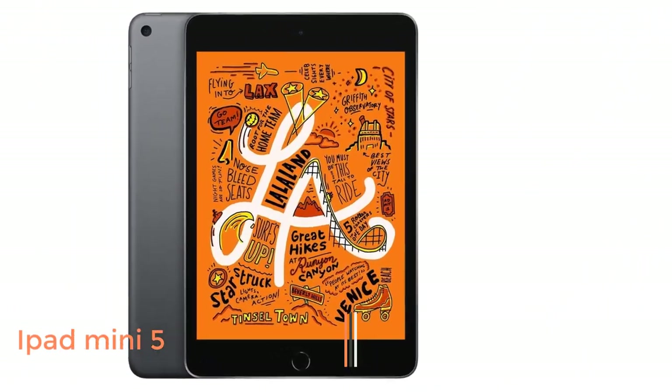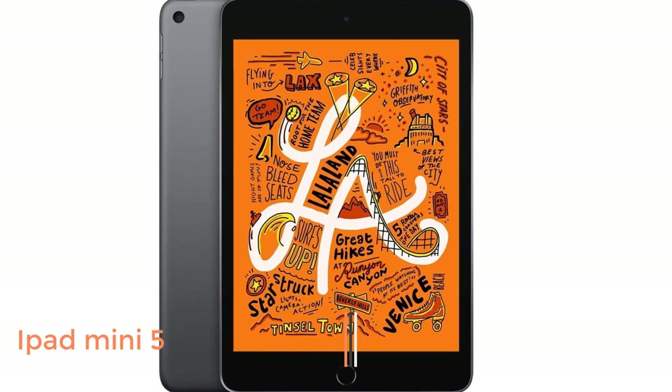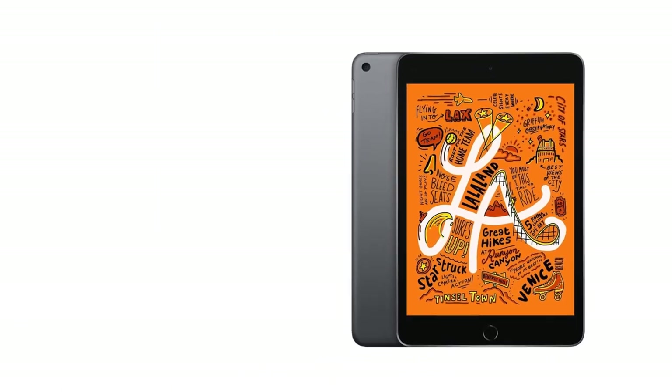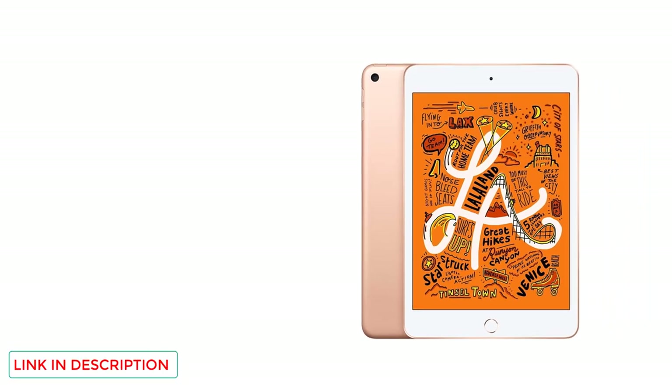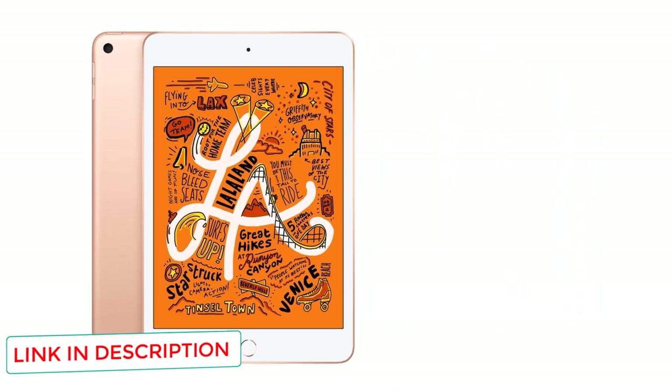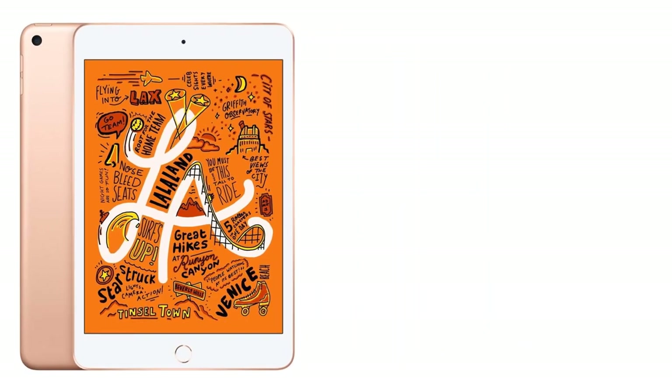Number 5: iPad Mini 5. Obviously, the iPad Mini 5 isn't the most lower-priced tablet for a two-year-old. But if they'll only be using it in your presence, it's a worthy buy. First, you aren't concerned about quality and sturdiness because it's an Apple product. Secondly, there are limitless apps to assist your child in studying, even if they may be older and can operate the tablet independently.